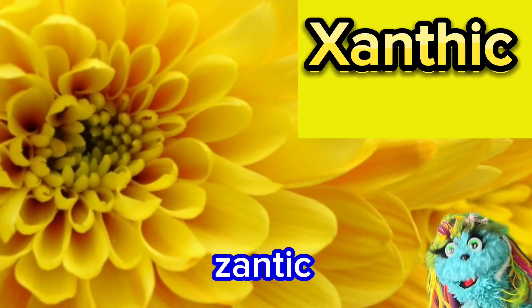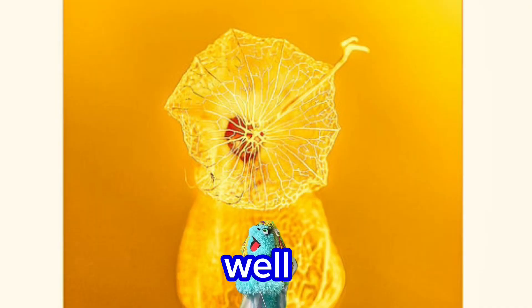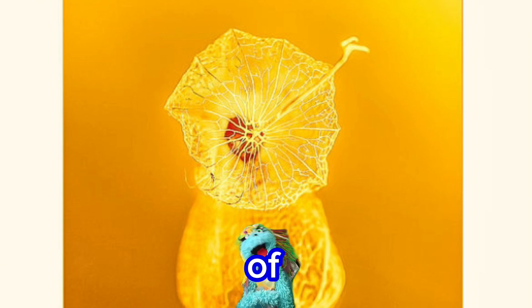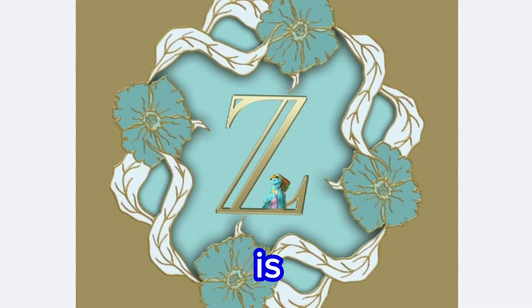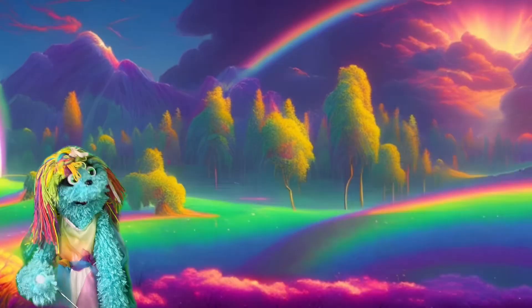X is for xanthic. Well, that's a really cool shade of yellow. Y is for yellow. Z or zed is for zapper.